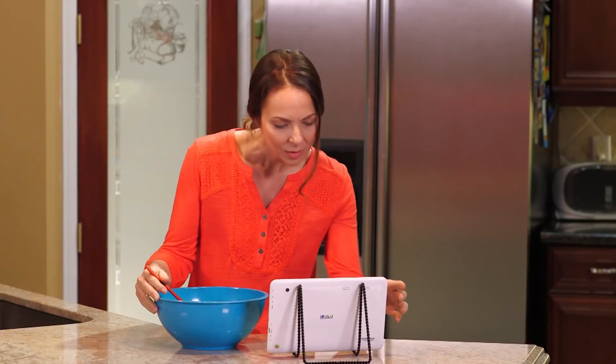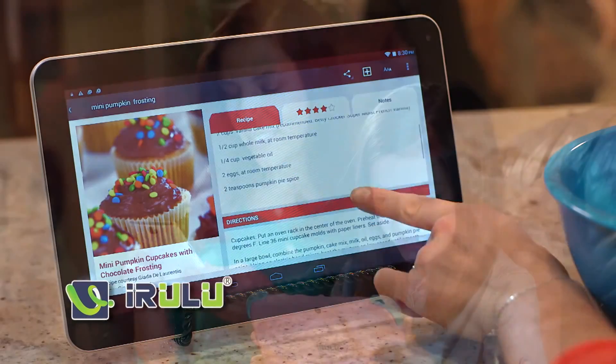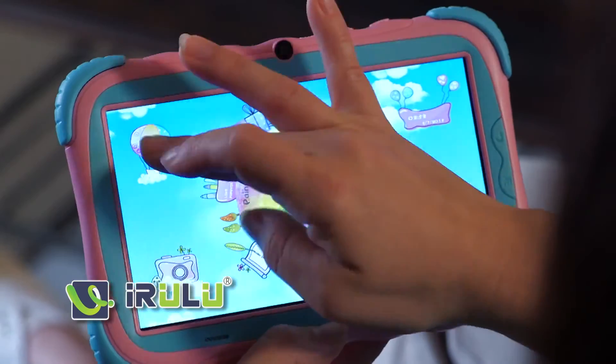Portions of today's program are brought to you by iRULU, makers of quality tablets and smartphones that fit the family budget. iRULU — today's hottest technology without the high price.